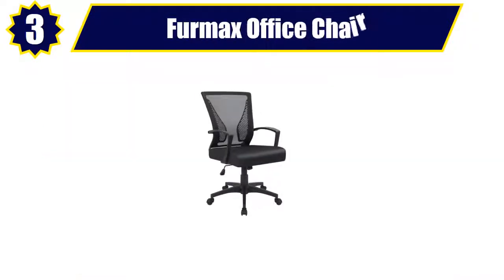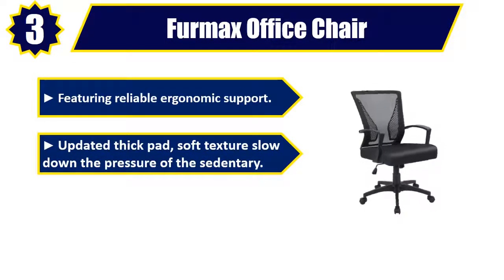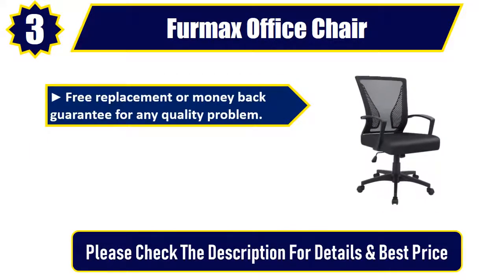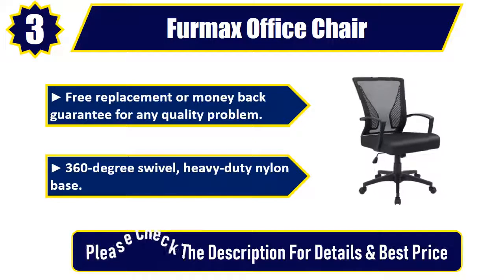Number 3: Furmax Office Chair, featuring reliable ergonomic support. Updated thick pad, soft texture to slow down the pressure of sedentary use. More reliable and sturdy, maximum capacity up to 265 pounds. Free replacement or money back guarantee for any quality problem. 360 degree swivel, heavy duty nylon base. Please check the description for details and best price.